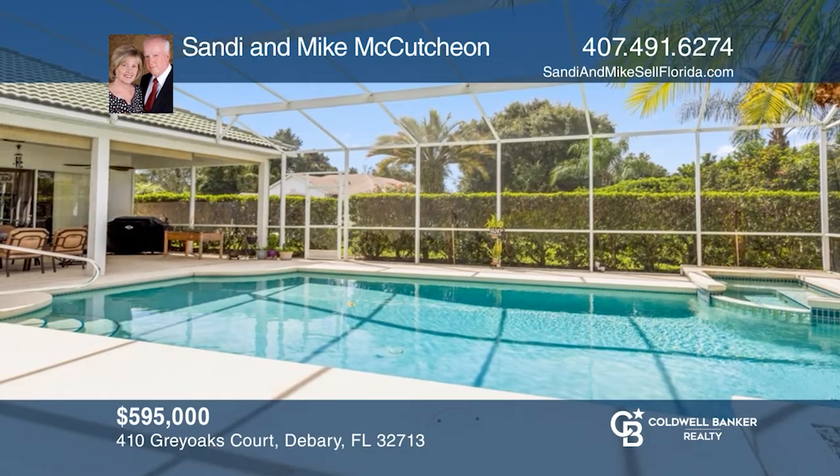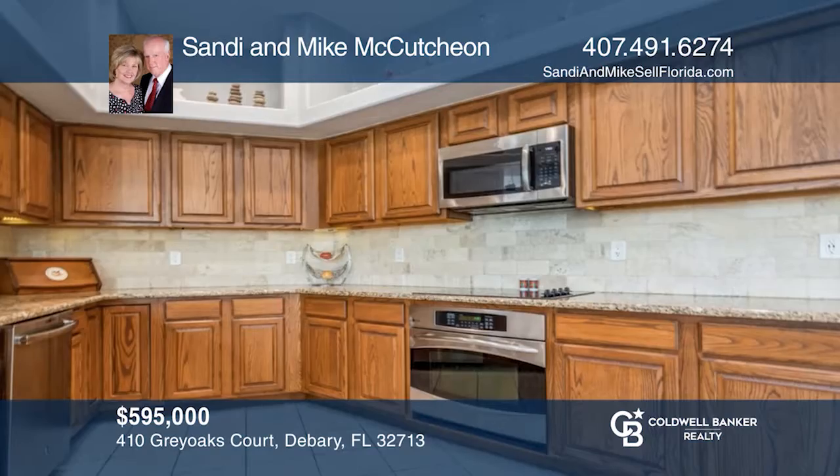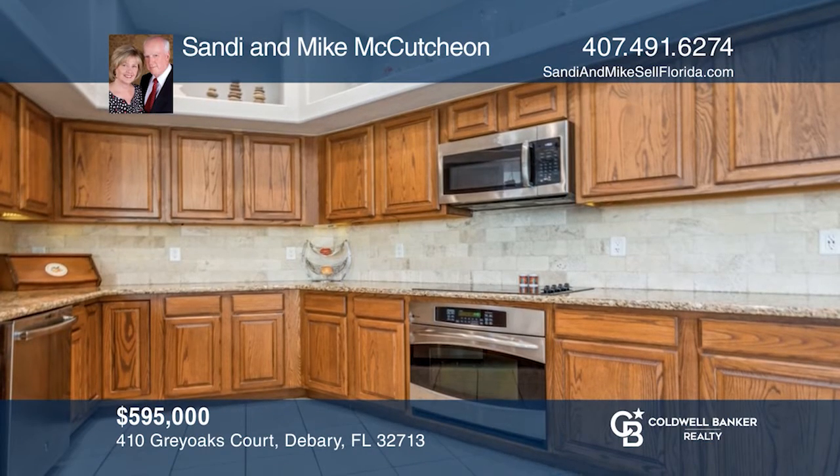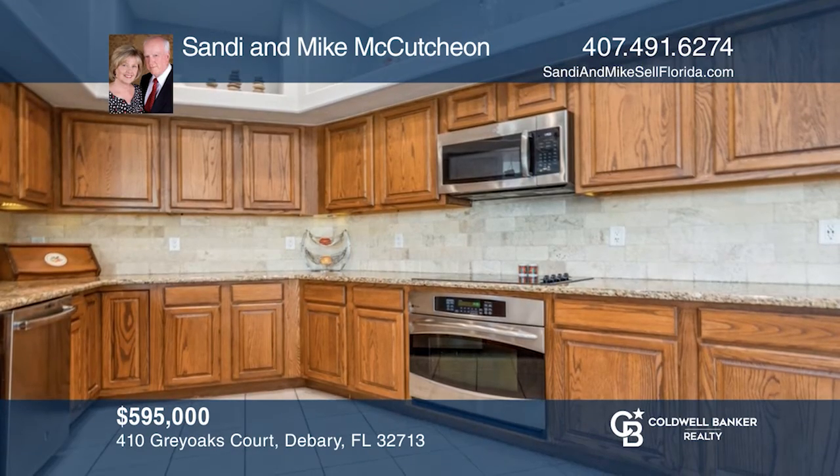This custom-built 4-bedroom, 3-bath home offers a spacious, open, and bright floor plan on an almost half-acre lot. Make your dream home a reality by calling Sandy and Mike McCutcheon.